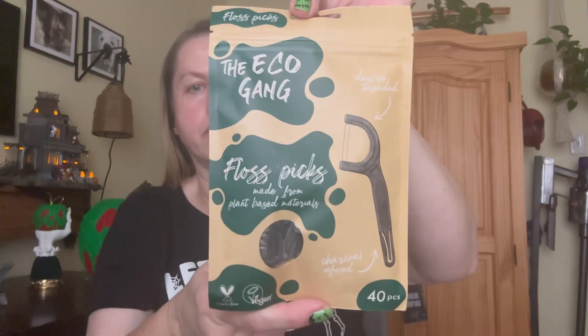Did I say that was my final item? I'm sorry, I was wrong — I have two more items left. I grabbed these EcoGang floss picks. My husband loves these — he keeps one in the car, one in his work bag, he uses them all the time. I liked the fact that they're eco-friendly. You get 40 pieces in there. One is charcoal infused and the other is mint flavored. I grabbed two of those.